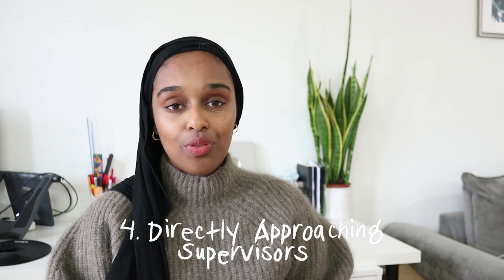The last way is by directly approaching supervisors. This is probably the hardest, which is why I put it last, but it does work. Supervisors often have money left over from previous projects they haven't spent, or they've applied for a grant and haven't put out a post yet. The way to do this is by emailing directly but being very specific. If someone lectured you, was recommended to you, or you've found someone whose research on a university website looks really exciting, email them.